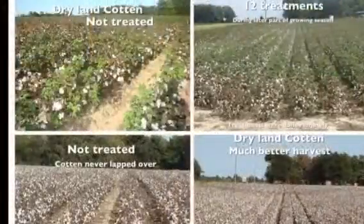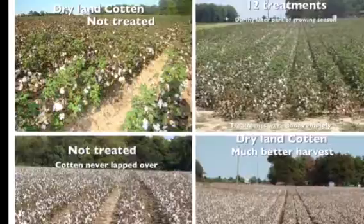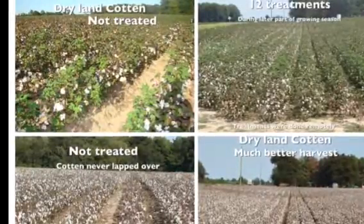Now we're going to show you pictures of these fields — the dry land non-treated and the treated dry land — and show you the side-by-side comparison of them. It's a big difference at harvest time.